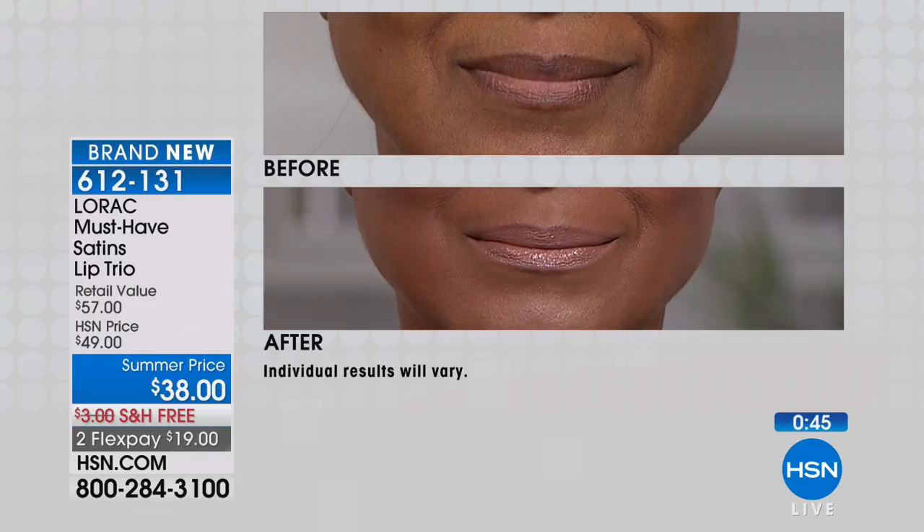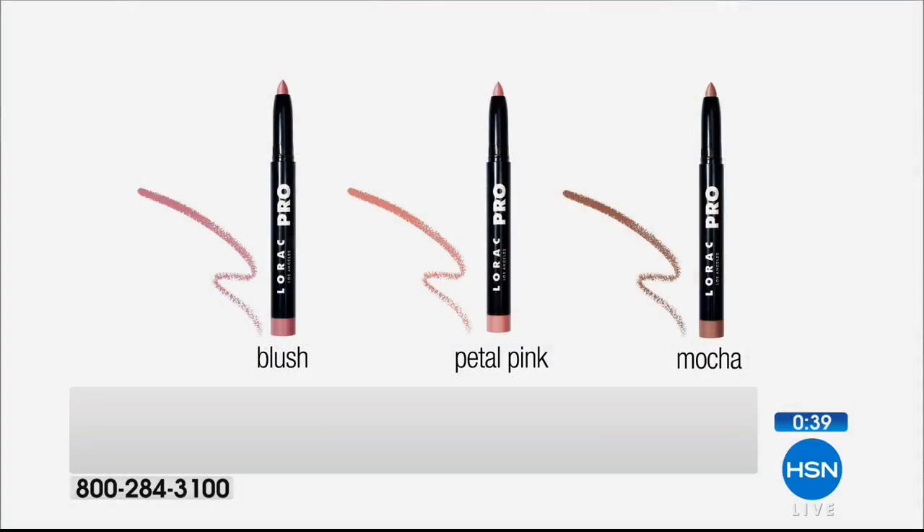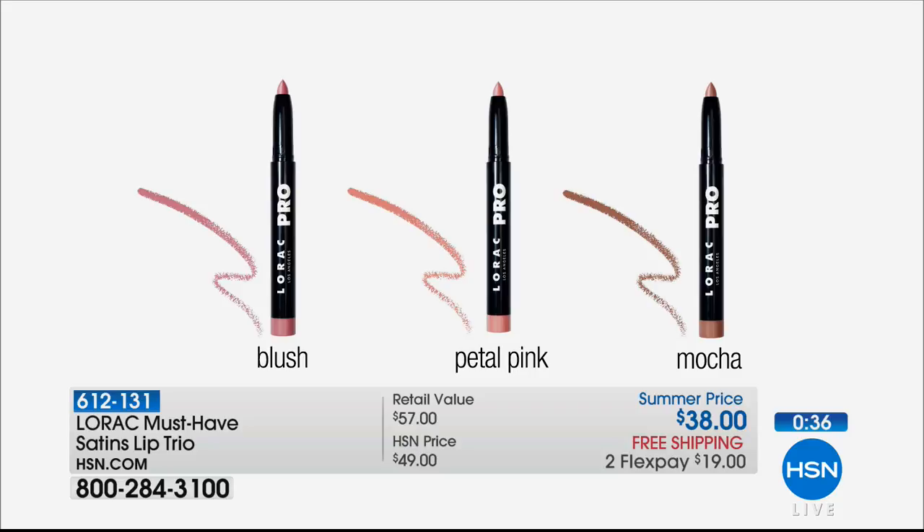It's the creaminess and butteriness of a lipstick with a nice color payoff — not too strong — and you still get long wear even though it's moisturizing. That's why Hollywood artists rely on and trust these formulas. You don't have to be a professional to appreciate them. Fewer than 700 remaining. Item number 612-131. You never get deals like this or FlexPay in regular beauty stores.